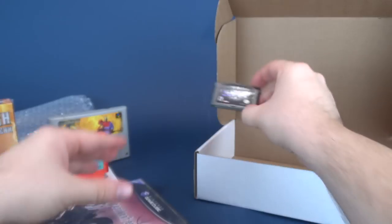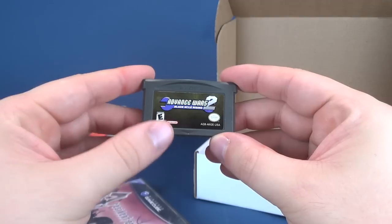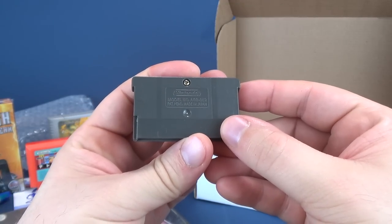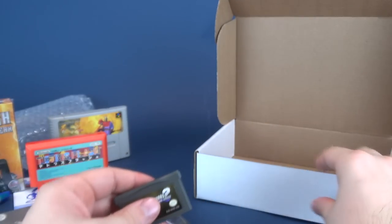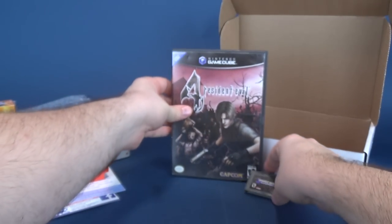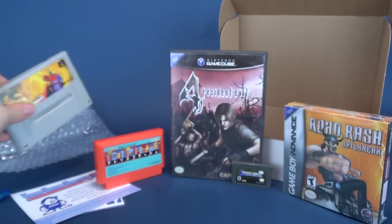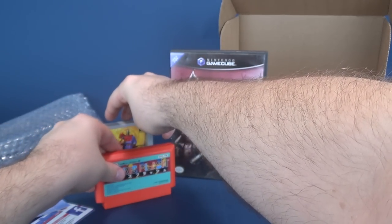And finally, we've got ourselves Advance Wars Black Hole Rising — to be exact, it's Advance Wars 2 for the Game Boy Advance. Never heard of this game, to be honest. Have you guys played this game? Let me know down below. Let me know if you've played any of these games. Probably more people would say they've played Resident Evil 4, but let me know down below.